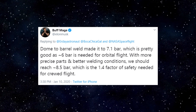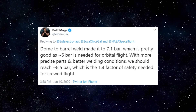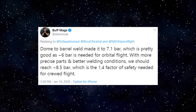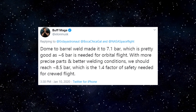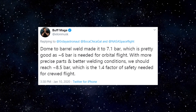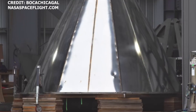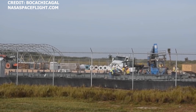SpaceX Starship Update. Last week on Friday, January 10th, SpaceX successfully conducted a pressurization-to-failure test on a Starship test tank. According to a statement made by Elon shortly after the test on Twitter, the dome to barrel weld made it to 7.1 bar, which is pretty good as approximately 6 bar is needed for orbital flight. Elon also mentioned that with more precise parts and better welding conditions, SpaceX could reach 8.5 bar, which is the 1.4 factor of safety needed for crewed flight. With the tank test now completed, the team in Boca Chica is working around the clock to achieve those more precise parts and better welding conditions.